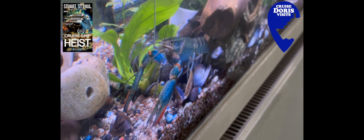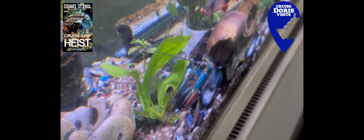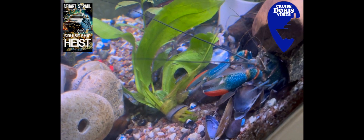He's off home, back to his cabin for the night. Here's Jean — she's going to show you a couple of ports and a few ships. Have a look and join us on Doris Visits.